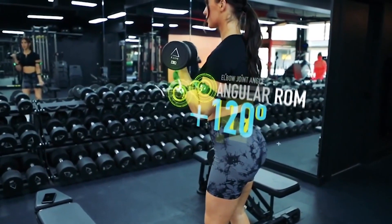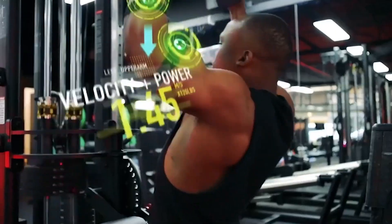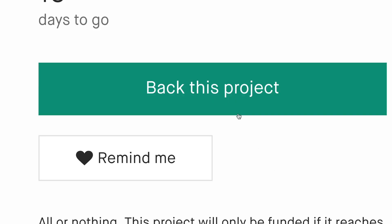Nodes measure your angular range of motion, linear range of motion, power output and velocity, tempo, and rep variation — all in real time.